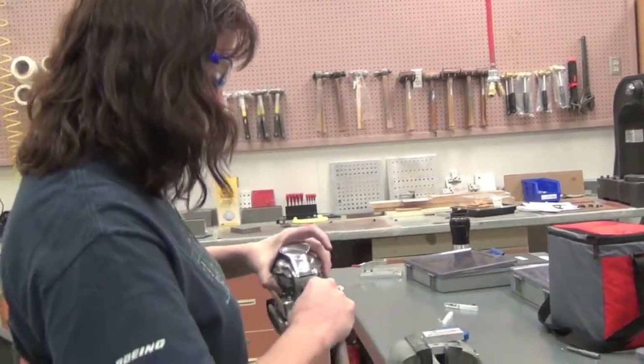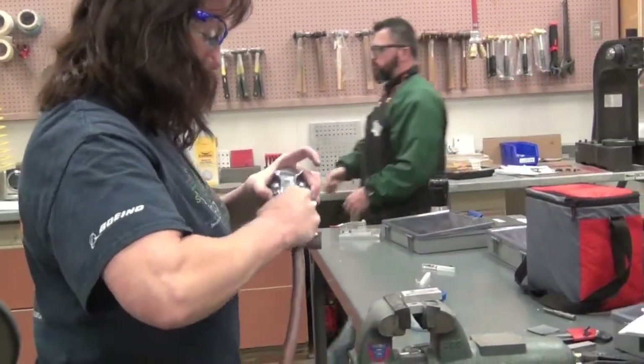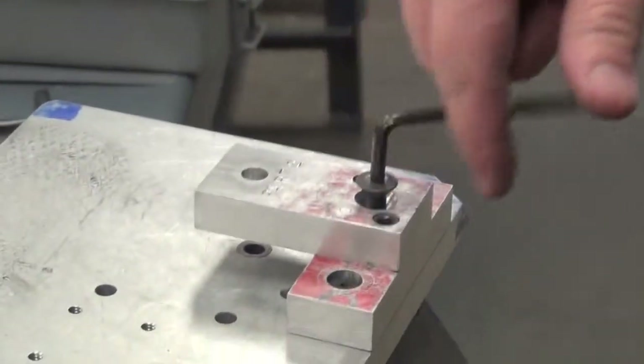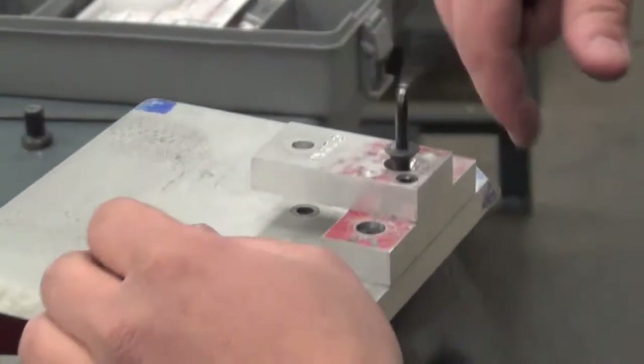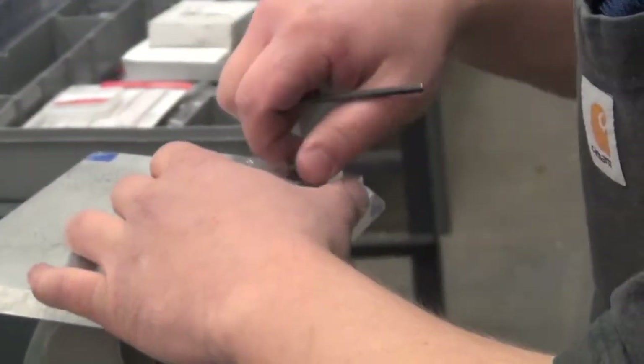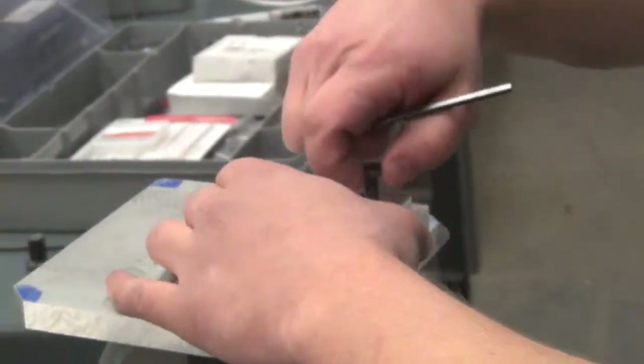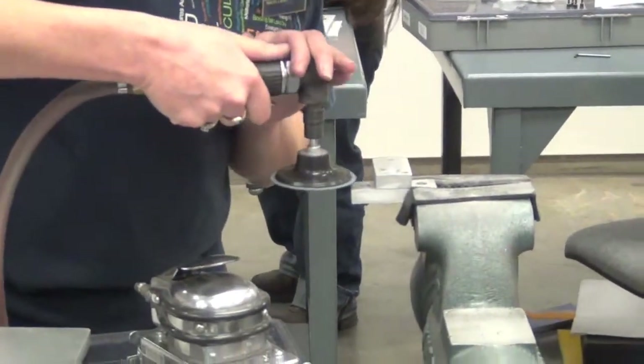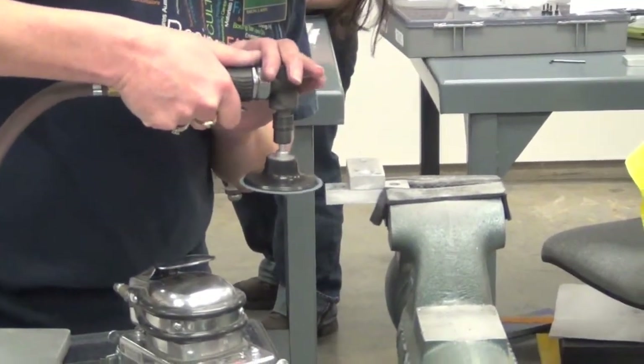The tool makers build tools that the assembly people will use to actually put together the products that are going to go into the airplane. There are various components, and the tool makers are really in demand to build these component parts — the tools for the component parts that will go into assembly.